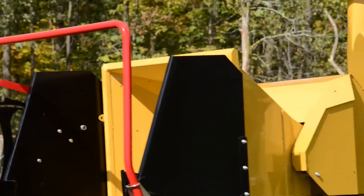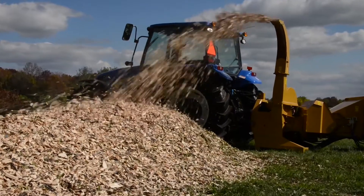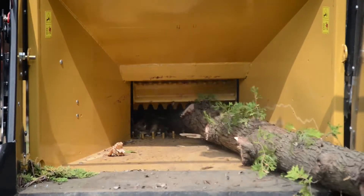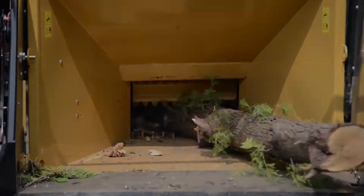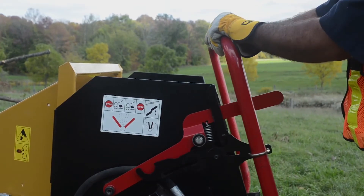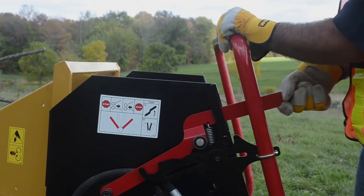For even greater productivity, upgrade to the BX102R hydraulic feed model with two infeed rollers that grip and pull each log into the chipper for you. Wallenstein's new control bar also meets the most recent and stringent safety regulations, featuring stop positions in both directions.